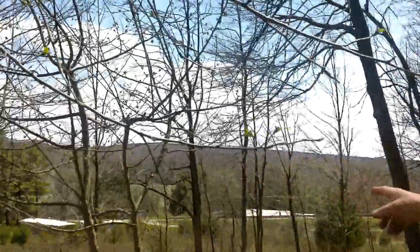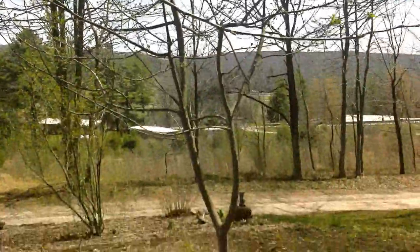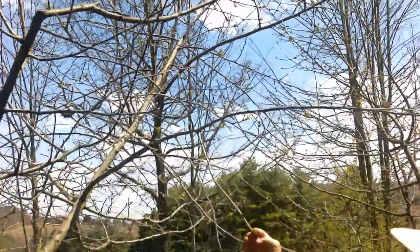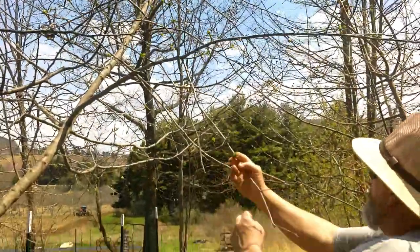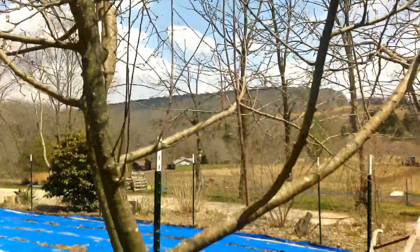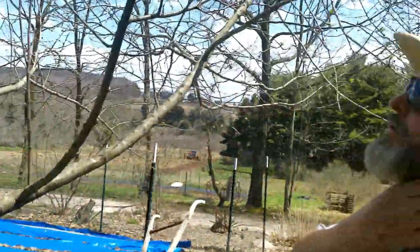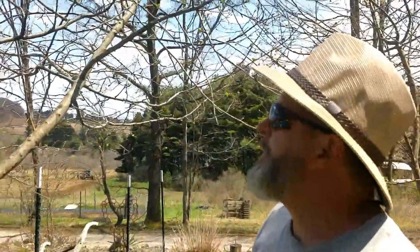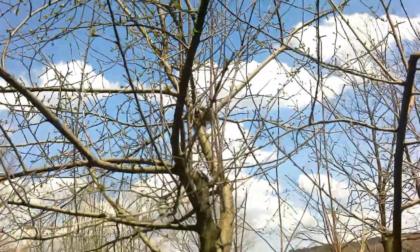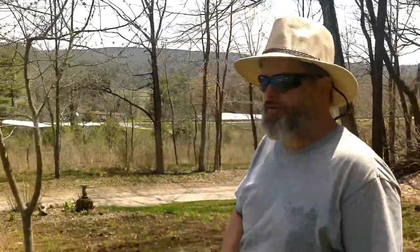That right there is a Pink Lady apple tree — it's starting to come out. And this here is a Gala. There are no blossoms fully open on it yet, which is great, since we're not done freezing yet — hopefully it doesn't hurt any. I need to prune it; I hadn't taken time to do that yet. But there's a bird nest and I hate to bother the birds when they're nesting, so I'll prune it back this summer sometime. I didn't get to do it in February.